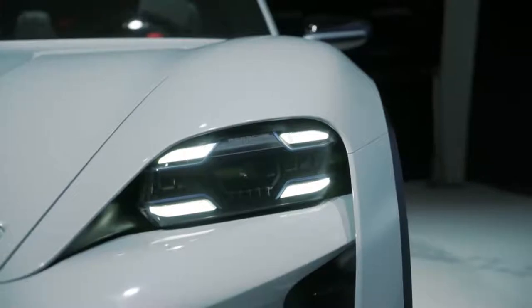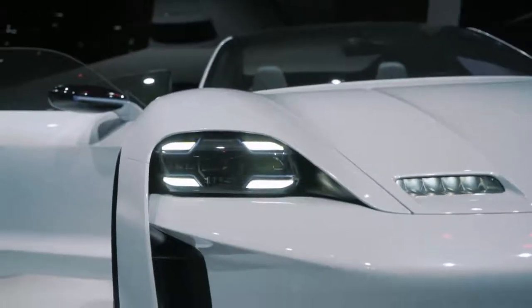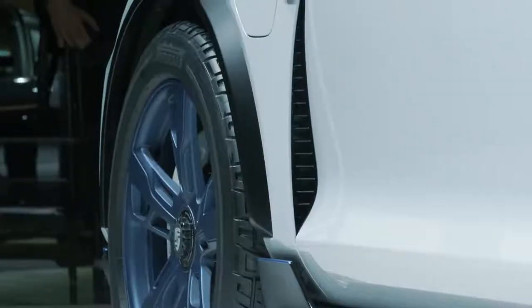On the front, the fenders are higher than the hood. Now with a car that doesn't have this huge block of iron anymore in the front, we get even more freedom.